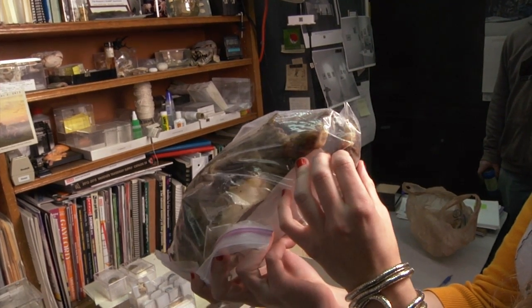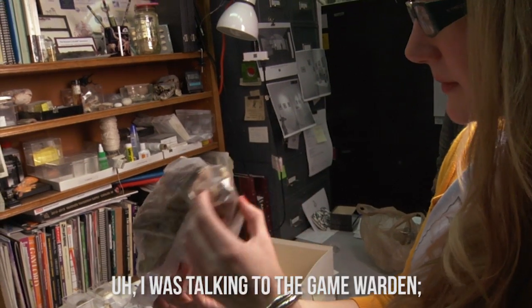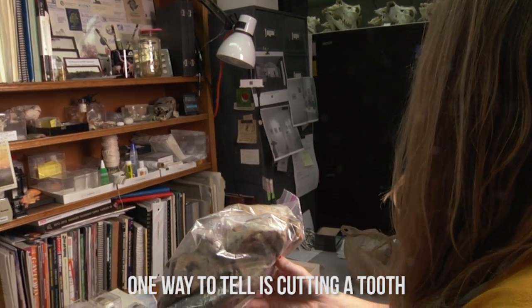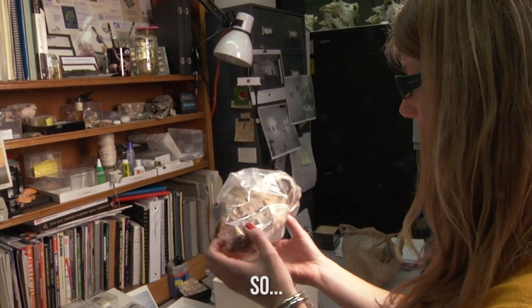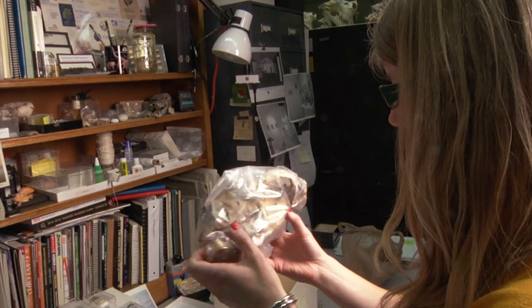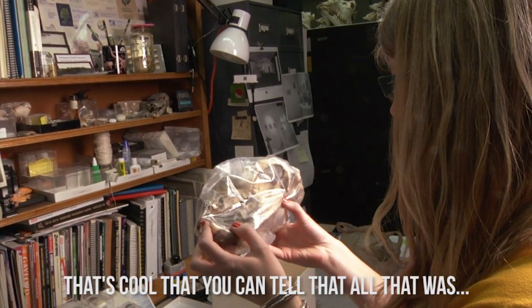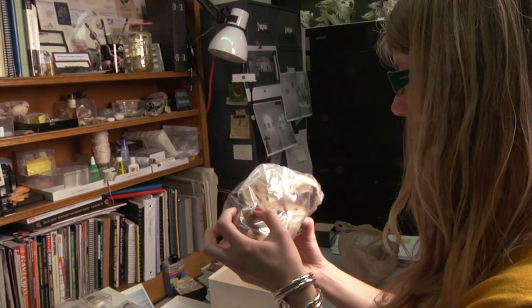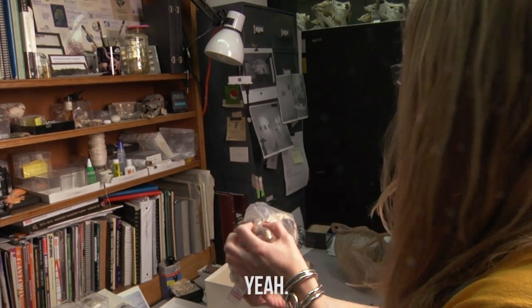I would estimate that this guy is really old. I was talking to the game warden - he sent it to his bear guy and he said the only way he could tell is by cutting a tooth. He said well into his 20s. I'd believe it, because these are so worn - the cusps are totally gone. While he was still alive, that didn't happen after he died. There's all this wear on this too.